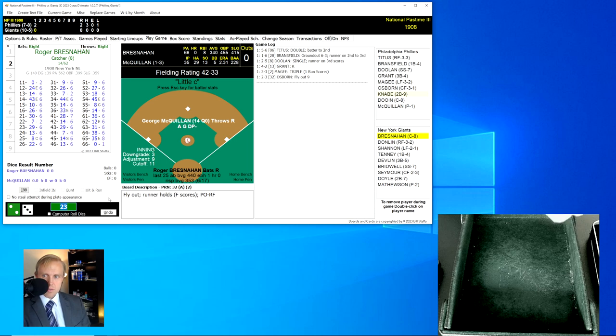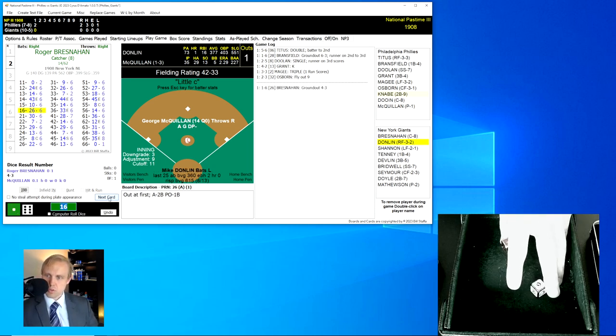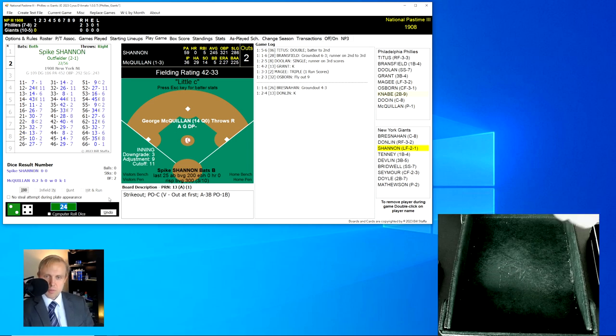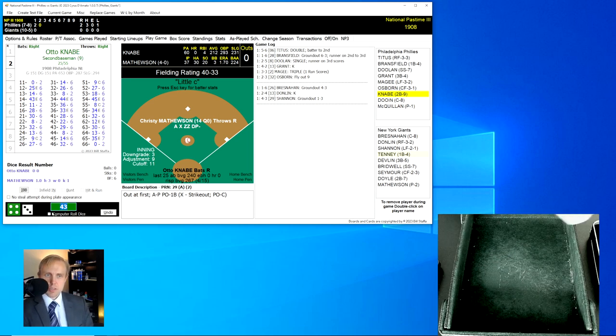Roger Bresnahan rolls a 16 for a 26 — it's a ground ball over to Knabe at second base, he makes the play, throws to first for the out, one away. Mike Donlin rolls a 24 for a 13 — strikeout for George McQuillan. Two outs, and it's Spike Shannon. Shannon rolls a 43 for a 29 — a ground ball back to McQuillan, who throws over to first for the out. We go to the top of the second.